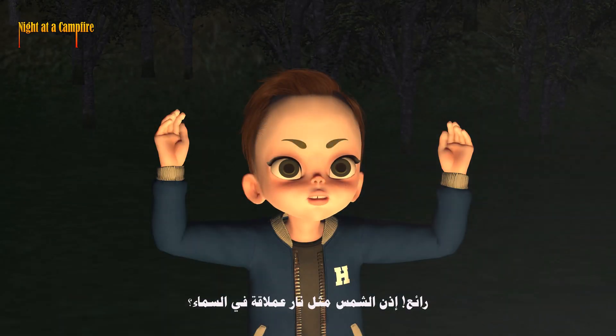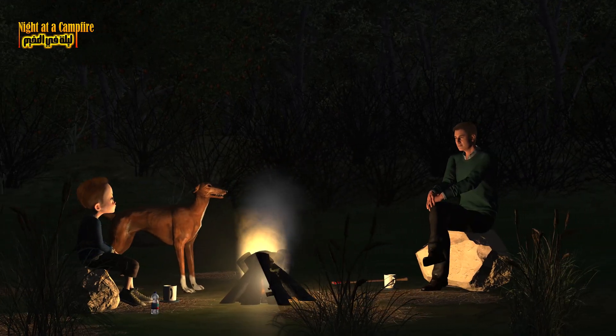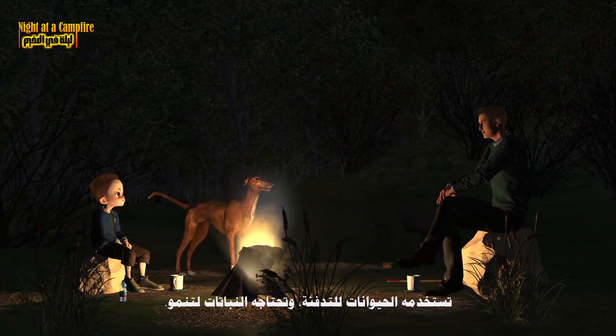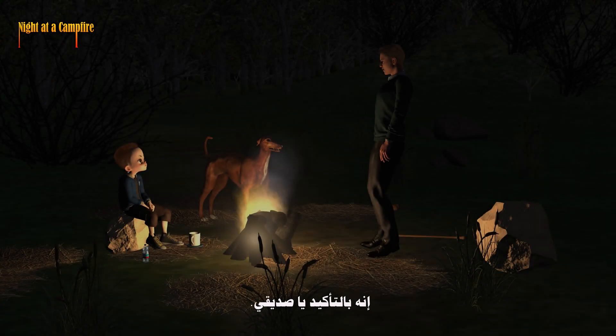Cool. So the sun is like a giant fire in the sky? Not exactly, but it does give off heat in a similar way. That heat helps everything on Earth survive. Animals use it to stay warm, and plants need it to grow. Wow! Heat is pretty amazing! It sure is, buddy!